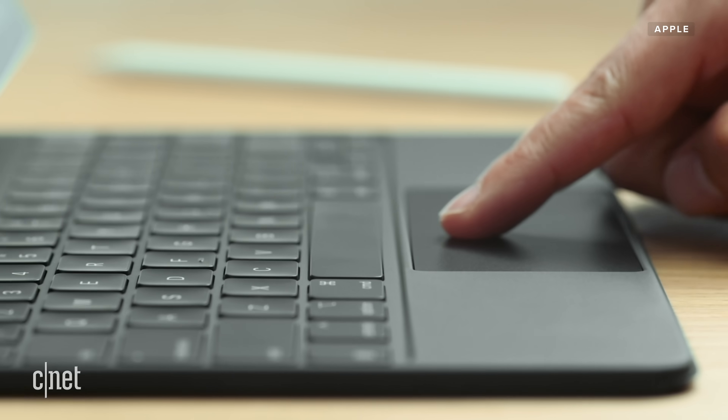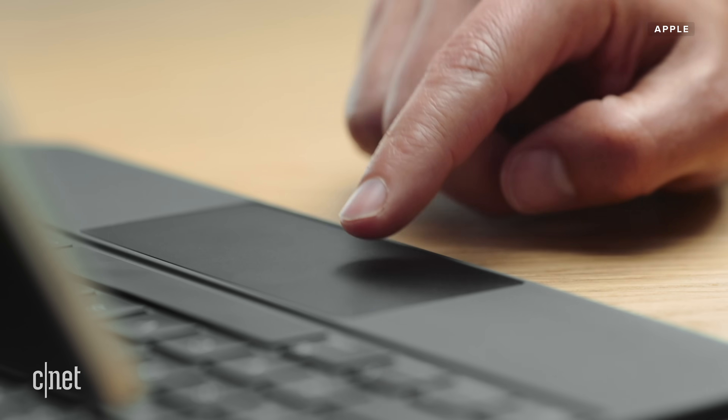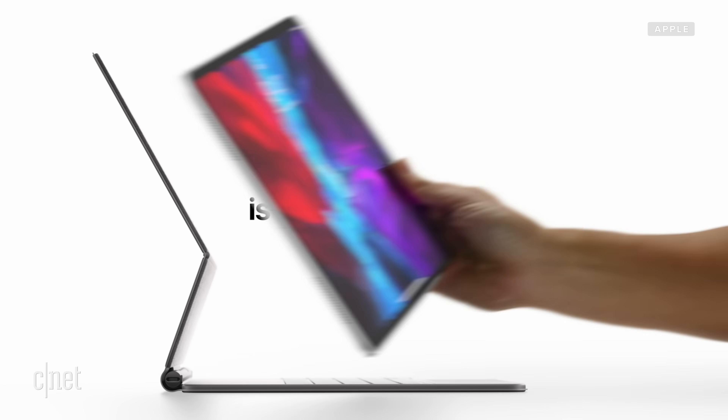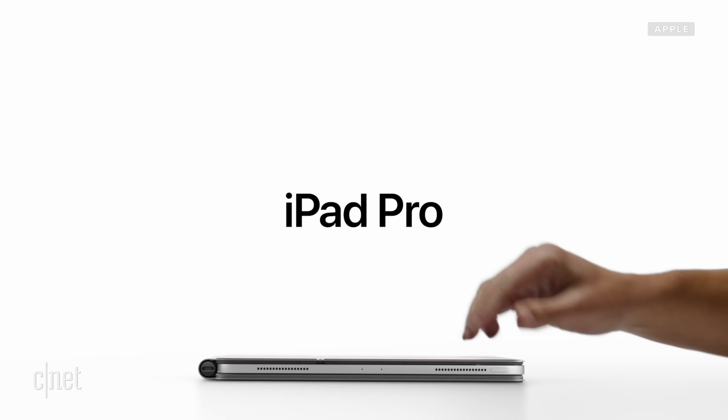There's a whole new keyboard accessory called the Magic Keyboard that has scissor keys and a trackpad. It even has this crazy floating display mechanism where it looks like a monitor floating up in the air — I feel like that would be really cool to work with on a desk. But it better be, because that Magic Keyboard is $300, which is a lot of money.